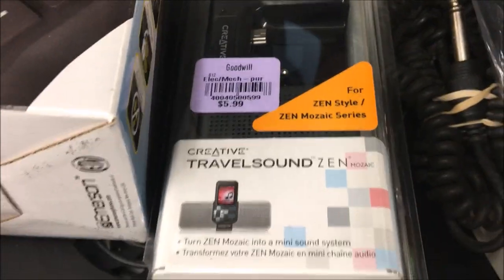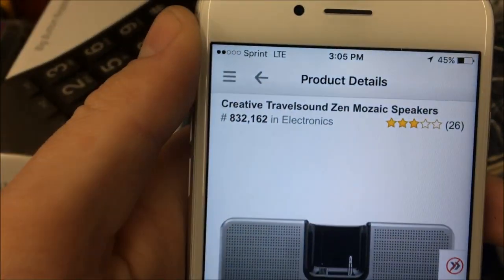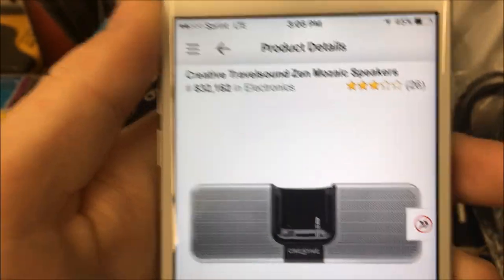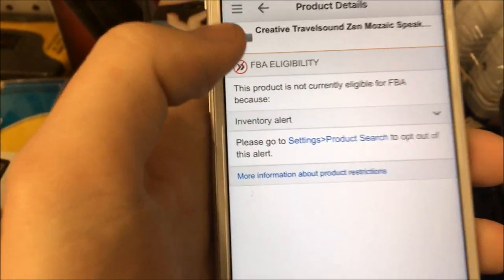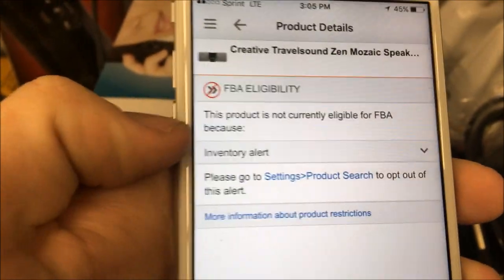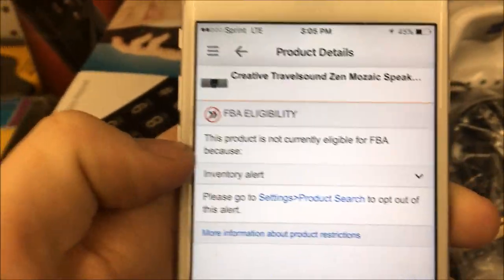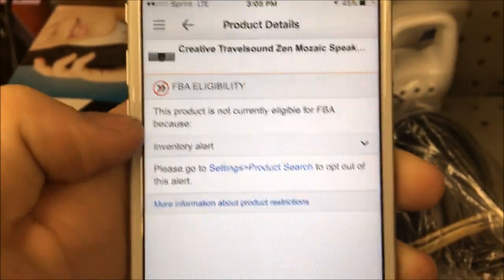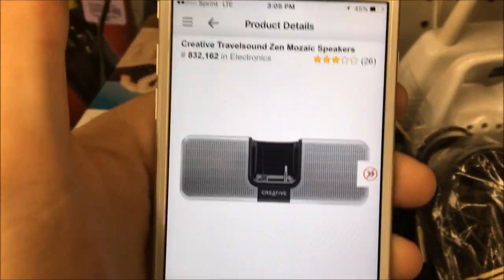Here's a speaker for a Creative Zen. The actual device is worth a couple hundred dollars; the speaker has 26 reviews, meaning when it was in stock it was selling. It doesn't have a good rank, but it's not in stock — I'm going to buy it and see what I can get. A lot of people ask about the inventory alert icon — it just means Amazon thinks it's a slow-moving product. I send it in anyway, and usually it sells. I go based on rank and reviews and pretty much ignore that alert.